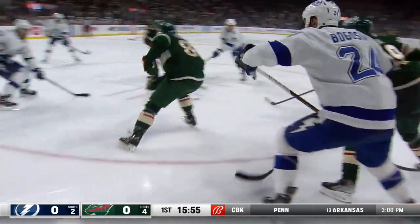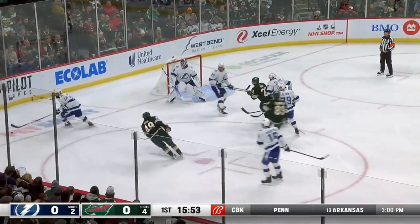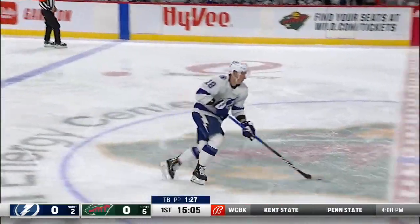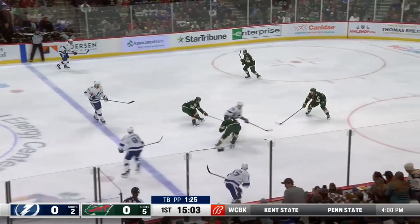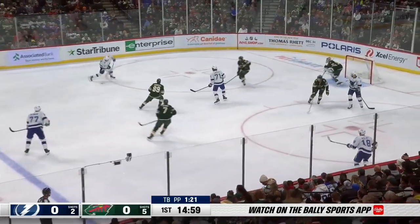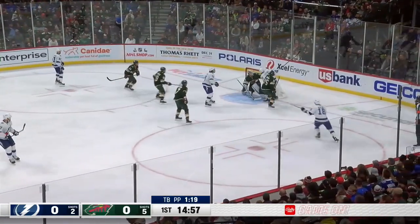Goudreau battling along the wall. Goudreau to Fiala who fires — another save by Vasilevsky. Headman leaves it for Palat. Palat gains the zone, back into the middle. Headman across. Damn close to a drive and that went over the top of the net.